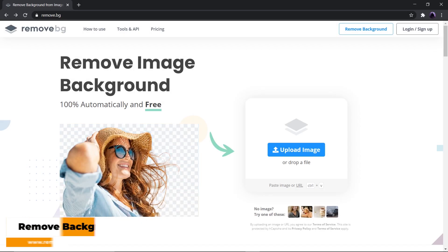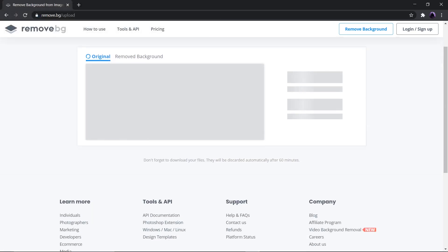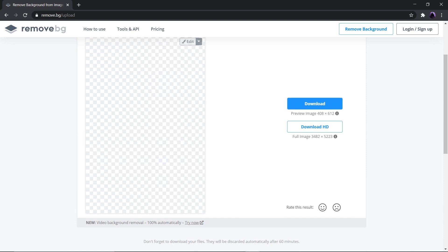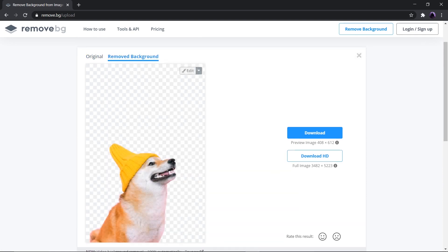Next up we have Remove Background. If you've wanted to remove the background of any image without using any tools, then Remove.bg is here. With this site, you can easily eliminate unnecessary and unwanted items and objects from photos to make them more attractive. Just drag your photo to the site and within a second, you'll get the background removed on your image.